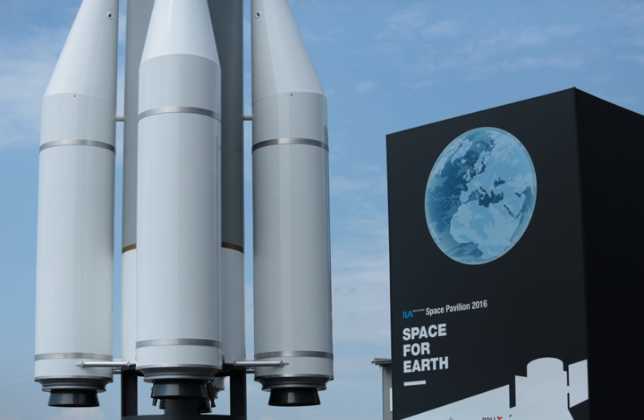The P-120C is a solid-fuel first-stage rocket motor in development as of April 2019 by Avio and ArianeGroup through the joint venture EuRoPropulsion, on behalf of the European Space Agency, for use on Vega-C and Ariane 6. It will replace its predecessor, the P-80, as the world's largest and most powerful one-piece solid-fuel rocket engine.